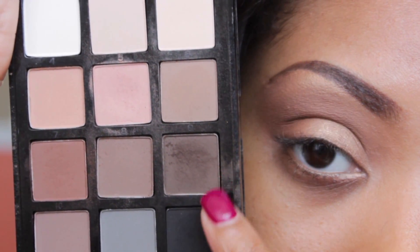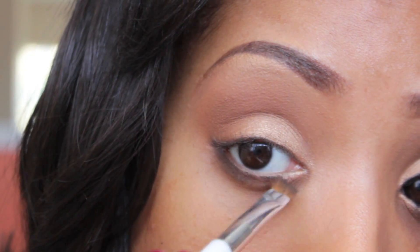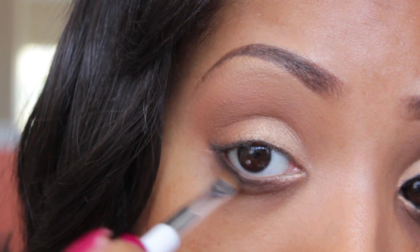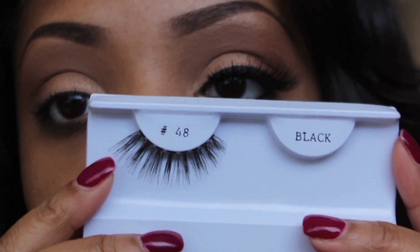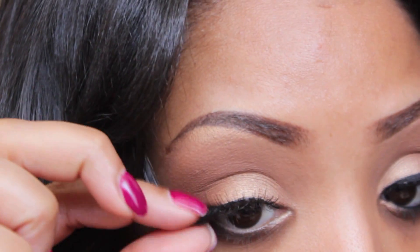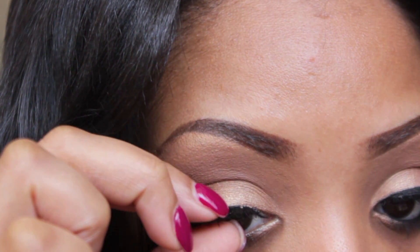Taking this dark chocolate color here in the Sonia Kashuk Palette, I'm just going to apply that to my lower lash line using an angled brush — this will act as a drop shadow. To open up the eyes, I'm going to use my 48 Lashes by Nigel's Beauty Emporium. Rihanna wore lashes on the red carpet and it just made her eyes pop, so that's what I'm trying to do.